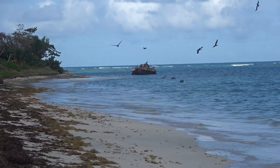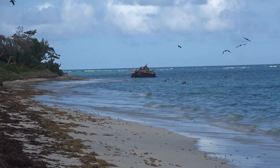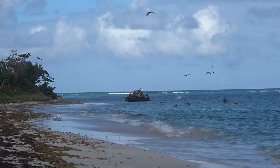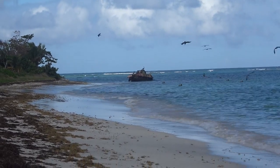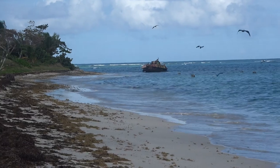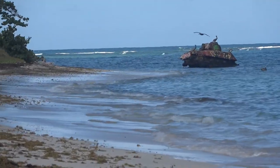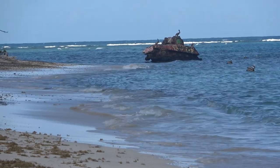One of the iconic sites of Culebra here is the abandoned tank. All pictures I've seen of it show it up on the beach, but it doesn't look like even high tide here, so I don't know what happened. Maybe the beach eroded and it's no longer up on the beach like it was.